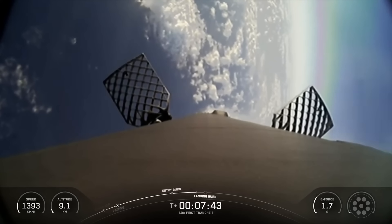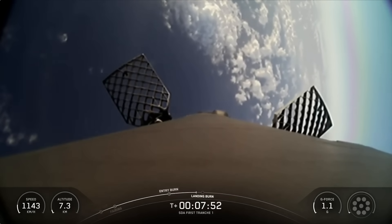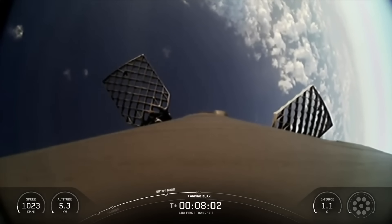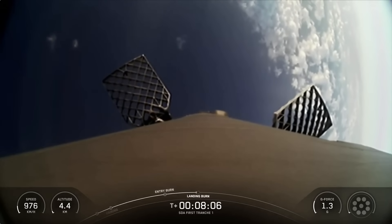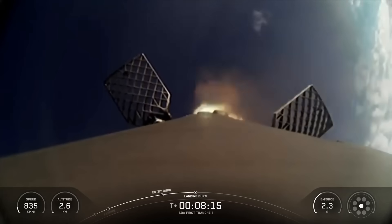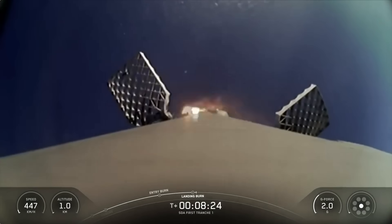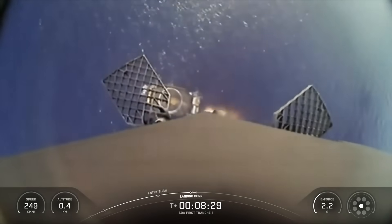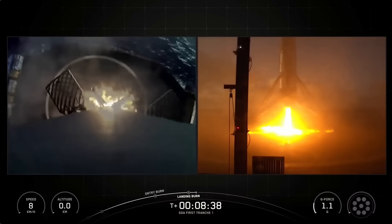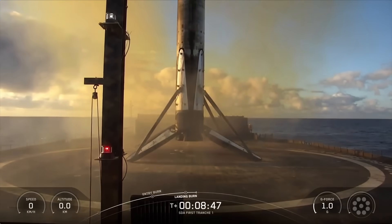Coming up next, we'll have the landing burn of the first stage. Stage 1 transonic. The landing burn is the final burn of the Falcon 9 booster used to reduce the remaining speed of the vehicle for a gentle and precise landing on our drone ship, Of Course I Still Love You. Stage 1 landing burn startup. Stage 1 landing leg deploy. Stage 1 landing confirmed. Another successful landing of our Falcon 9 rocket — the 6th launch and landing for this first stage.